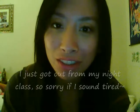Hey guys, it's ShareBear. I have another haul video for you guys, so let's just get started.